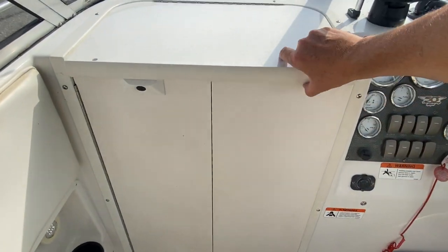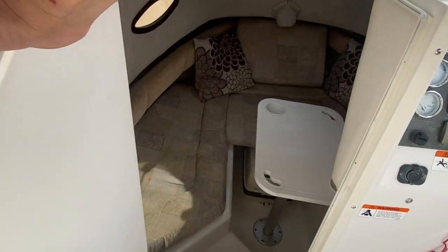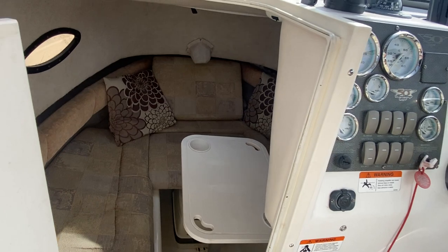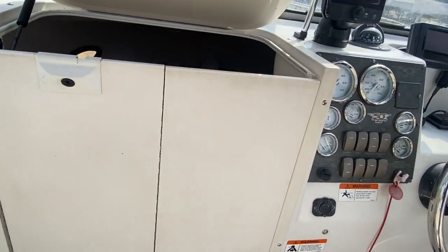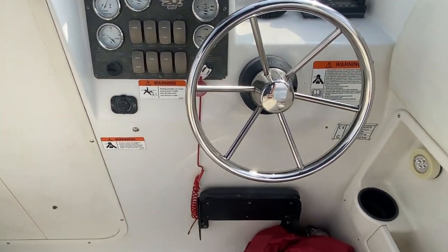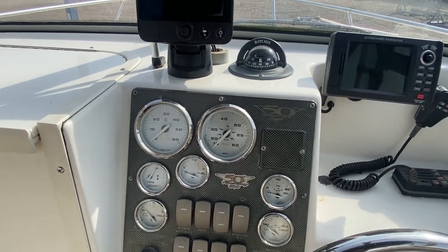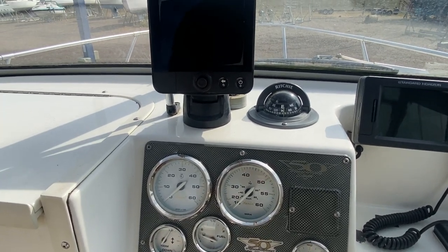There is an internal video, but just to let you know this is the entrance down below. Up at the helm all the things that you would need, including a GPS Raymarine Dragonfly which is a fish finder as well.